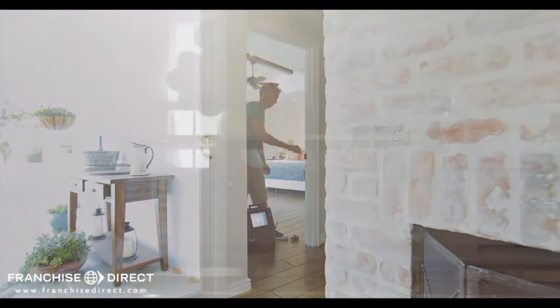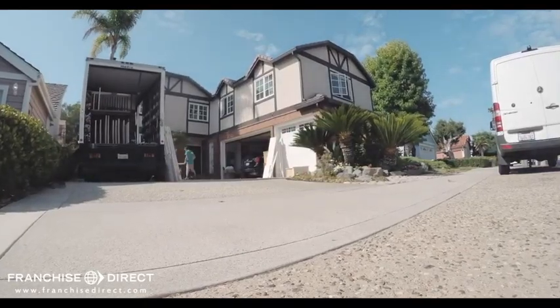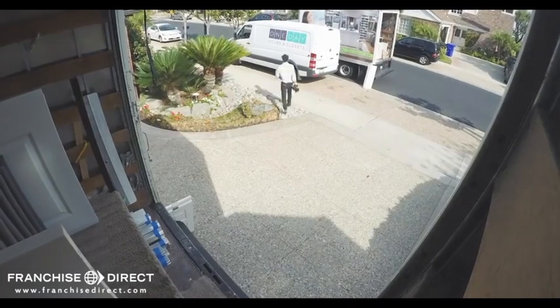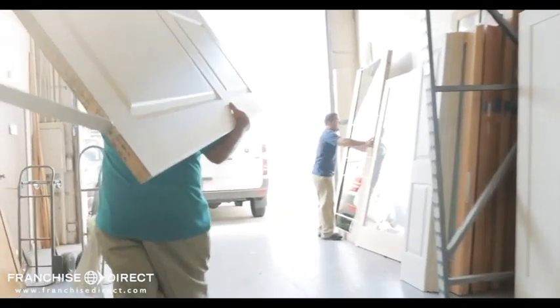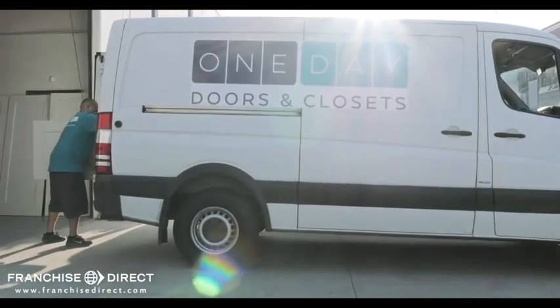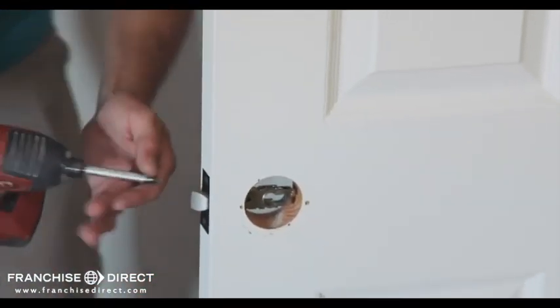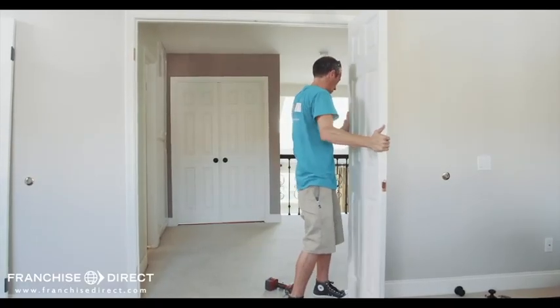Thanks to the efficiency of the One Day system, a single crew can complete multiple homes in one day. Today, 53 doors and one closet system will be installed in two homes, bringing in revenue of $20,000. The day starts with loading all of the doors, hardware, and closet system and heading out to the first home. Upon arrival, the lead installer reviews the work with the customer while the installers quickly get to work removing the old doors.